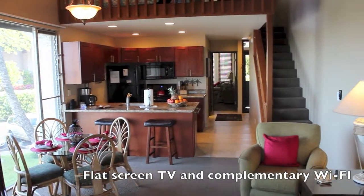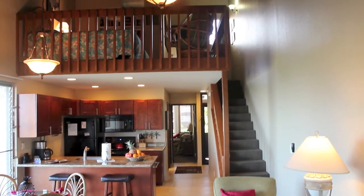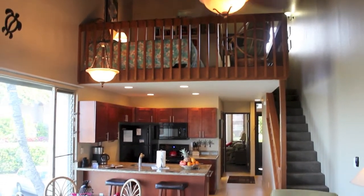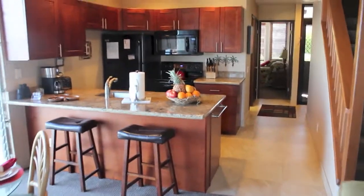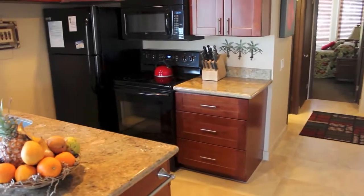Walking into Hale Kameole 201, you'll instantly notice a brand new stone floor and a wonderfully updated kitchen. Vaulted ceilings, ceiling fans, and gorgeous views from the lanai and picture window. Hale Kameole 201 is a gorgeous condo.